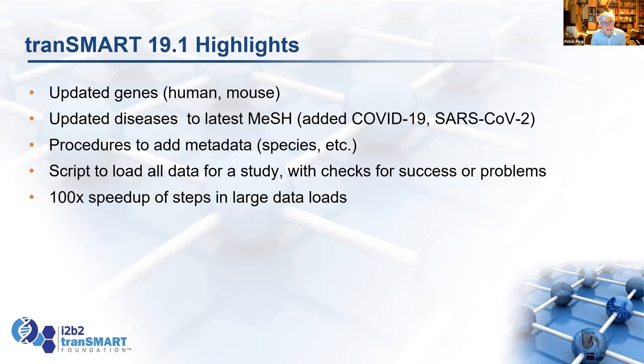We've updated some of the metadata. Genes for human and mouse are updated to the latest ones in Entrez. Quite a few genes have had their names changed — genes were renamed because if you made an Excel spreadsheet, Microsoft in their infinite wisdom changed MARS, CEP, and DEC genes to dates. If you look at data from GEO, you often find a date instead of a gene name and have to figure out which gene it was. Those genes have been renamed, and we've got the updated versions in there.